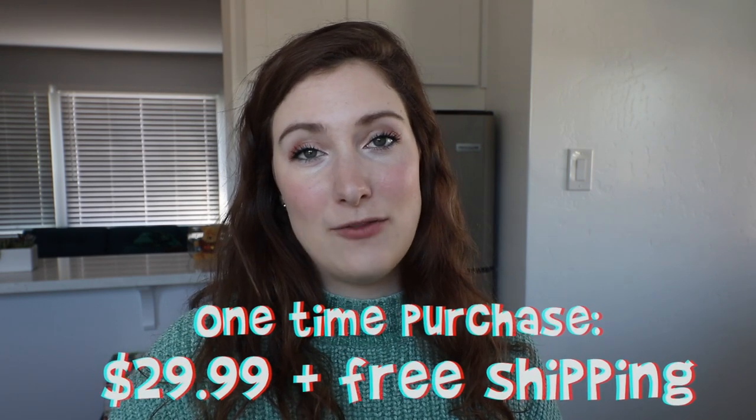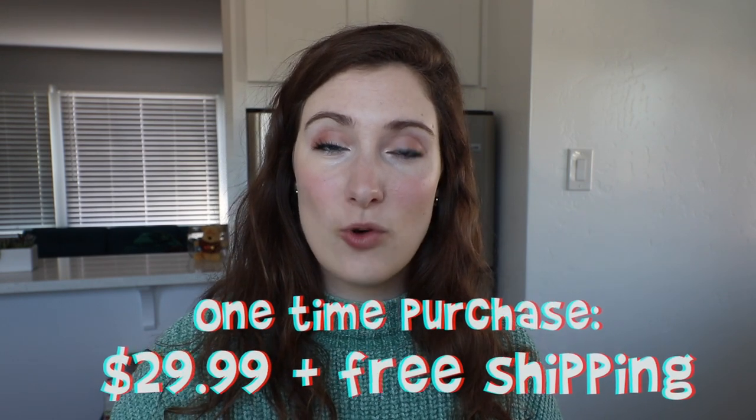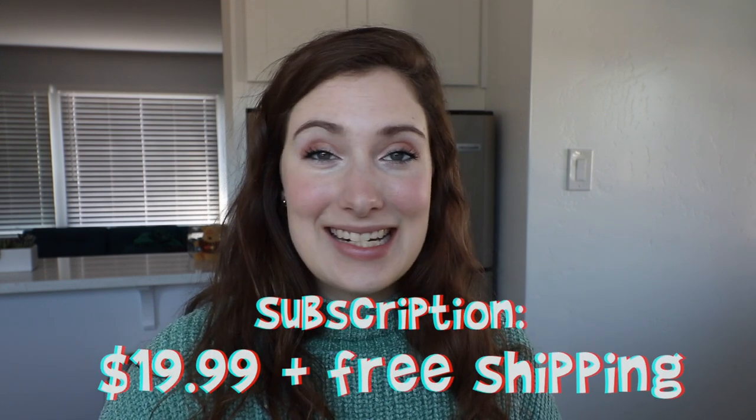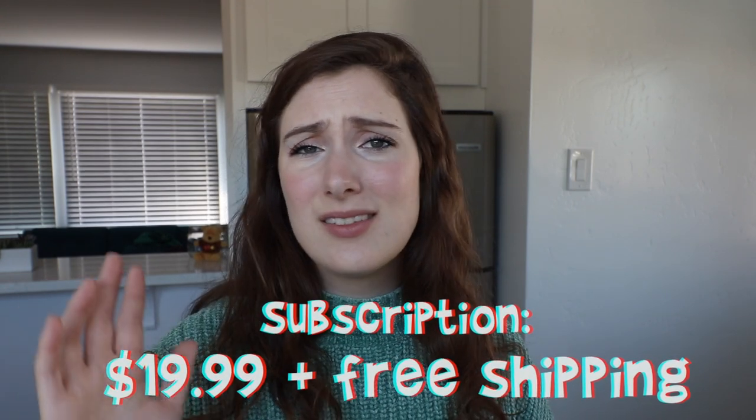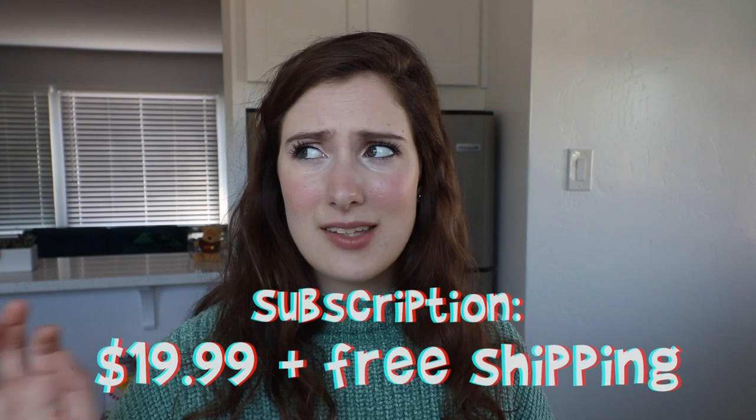For price, there's a subscription service and a one-time buy option. I just bought it once since I'm going to be trying a lot of toilet papers. The one-time price is $29.99 for a pack of 24. The subscription is $19.99, saving you ten dollars. You can renew every 4, 8, or 12 weeks. It's pretty comparable in pricing to the Who Gives a Crap bamboo toilet paper.